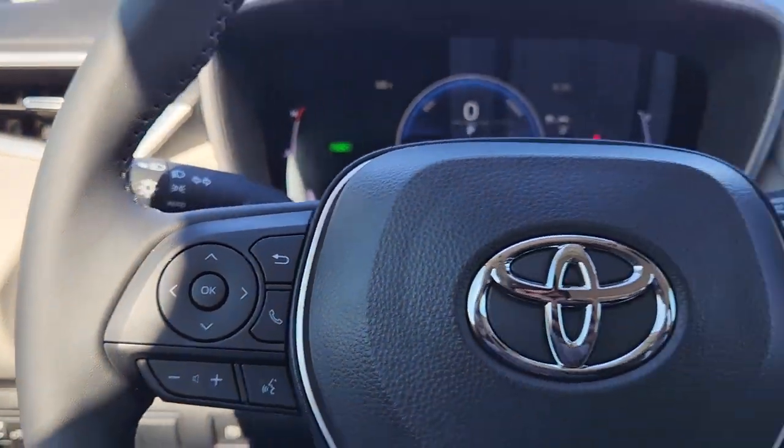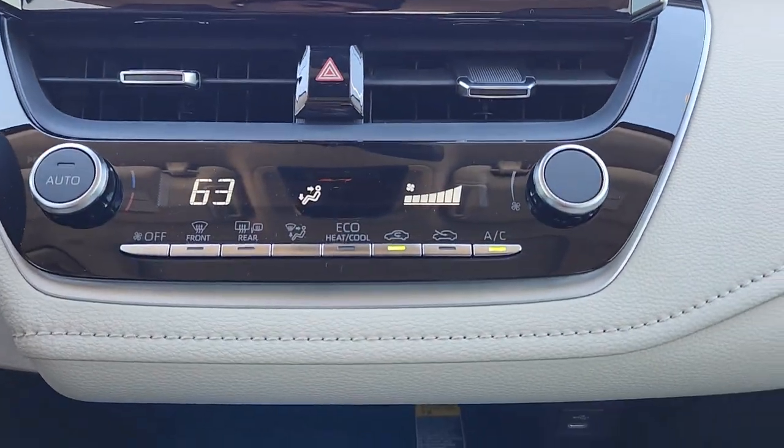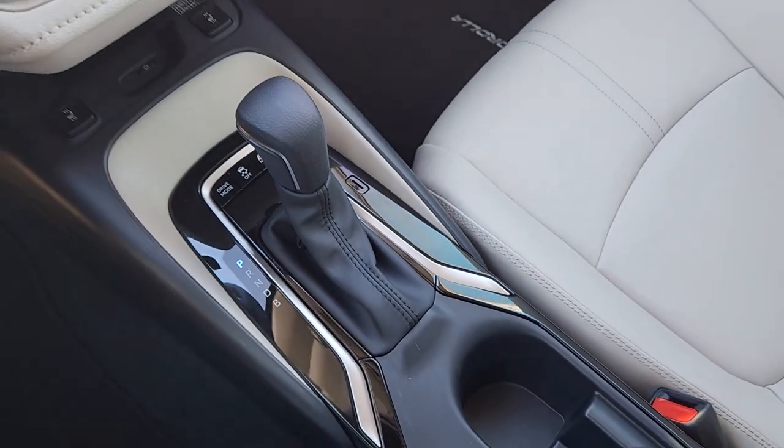Hybrid efficiency never felt so sporty. Treat yourself to a test drive in this Corolla Hybrid. Our professional staff is here to make your experience fun and easy.